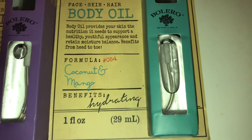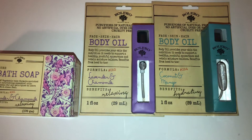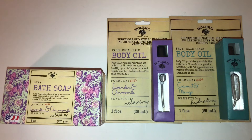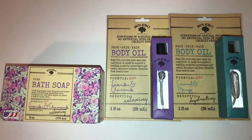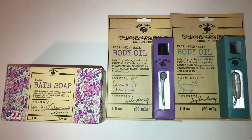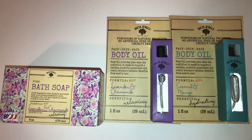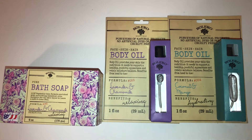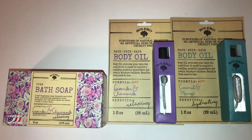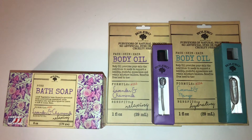I also got one more body oil in coconut and mango, because I love coconut and the scent. So here are the three Bolero items I got. There were a lot more scents available — I remember one with lime in really pretty pastel yellow and green packaging, and I think there was a pink rose scent too. I probably should have grabbed the pink one!